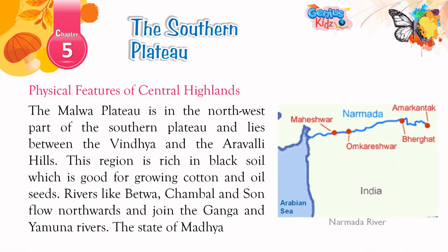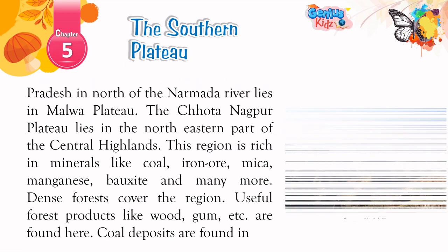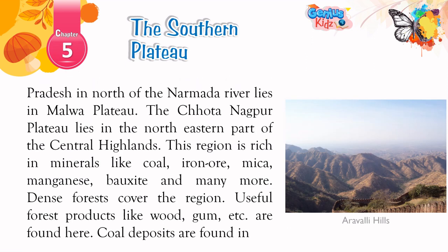Physical Features of Central Highlands: The Malwa Plateau is in the northwest part of the southern plateau and lies between the Vindhya and the Aravalli hills. This region is rich in black soil, which is good for growing cotton and oil seeds. Rivers like Betwa, Chambal, and Son flow northwards and join the Ganga and Yamuna rivers. The state of Madhya Pradesh, north of the Narmada River, lies in the Malwa Plateau.